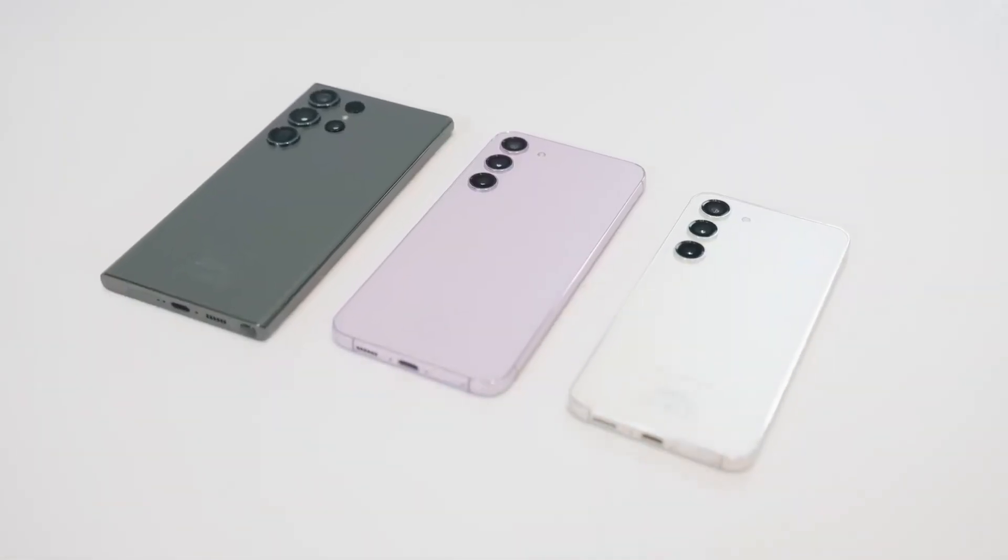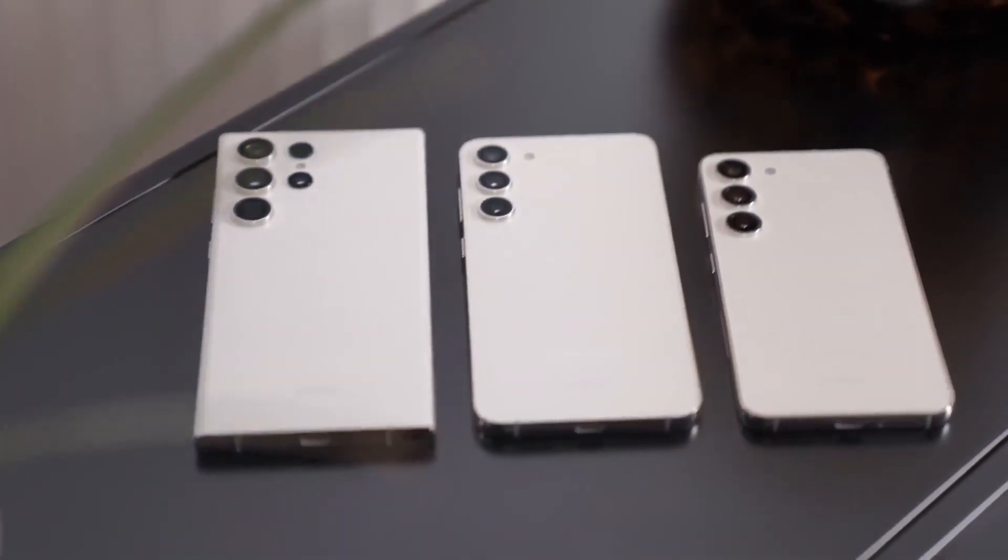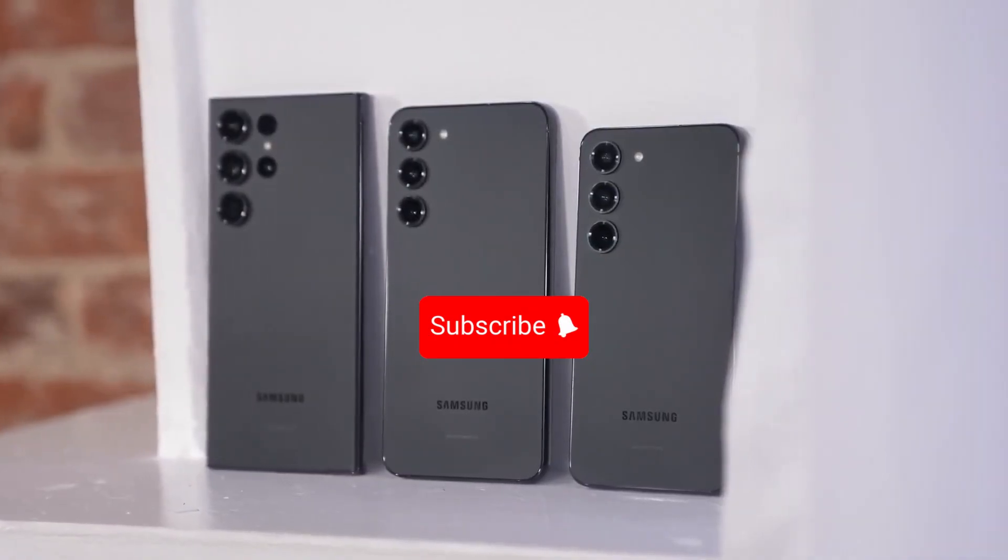What's your take on the upcoming Galaxy S24 series? Are you as excited as we are? Drop your thoughts in the comments.